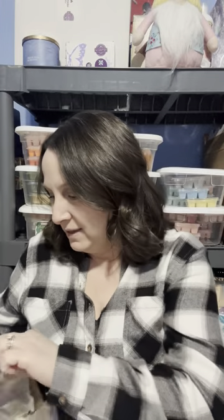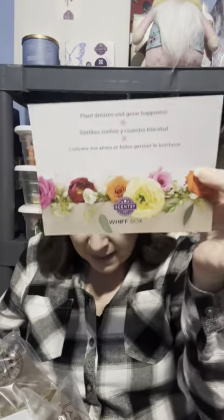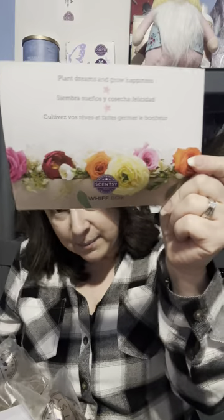Okay, so here's 'Scent with Love' — that is really pretty. It says: 'Bring the garden mood indoors to embrace the joy of lush botanicals no matter the weather. For your February Whiff Box, we handpicked a mini warmer and a variety of products and fragrances reminiscent of garden sunshine, fruits and florals. Enjoy.' That's super nice — 'Plant dreams and grow happiness.' I love those flowers, they're beautiful.